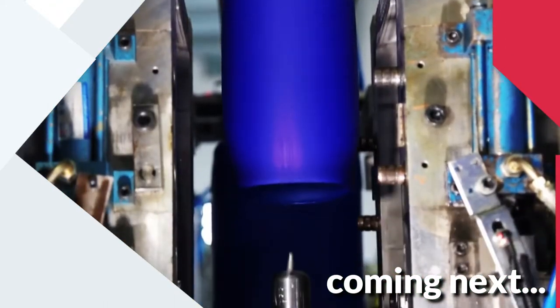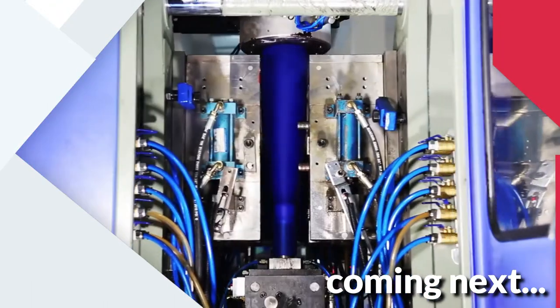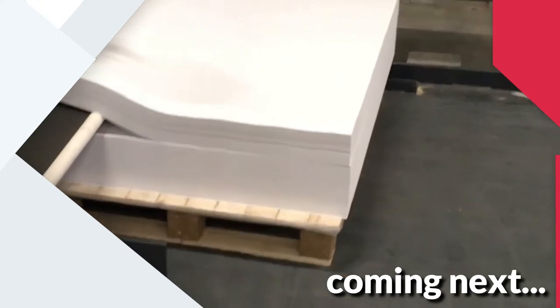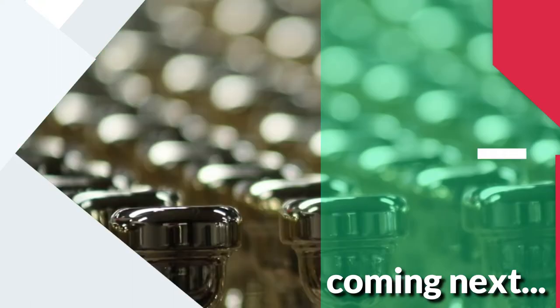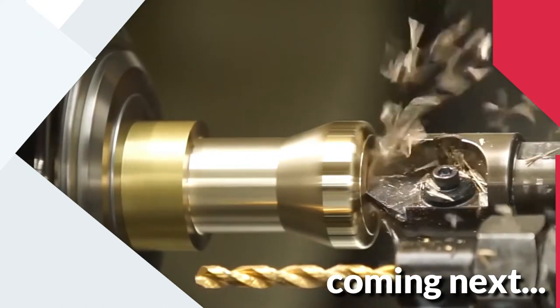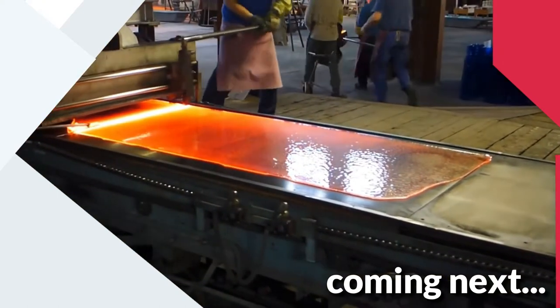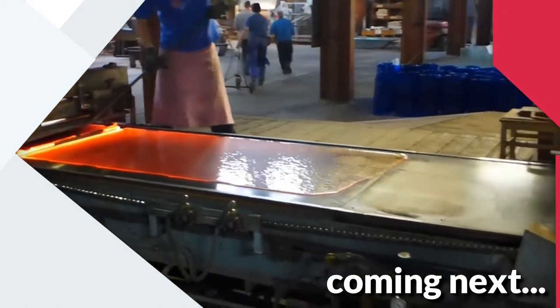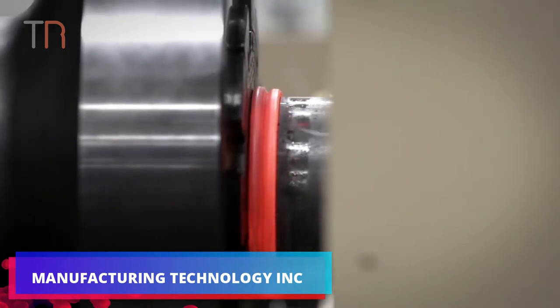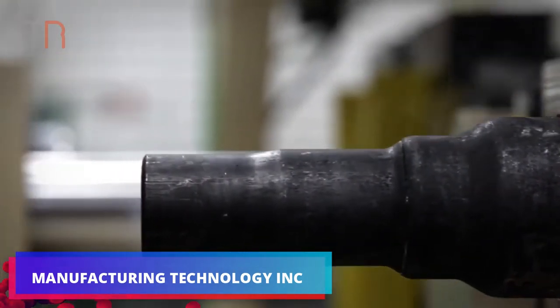What is coming next? Manufacturing Technology Incorporated, or MTI, started as a tool company in 1926.